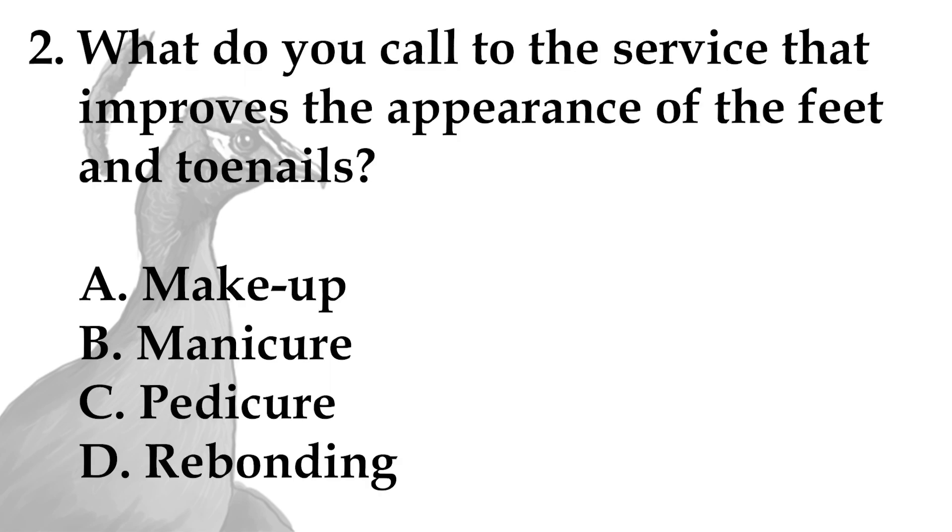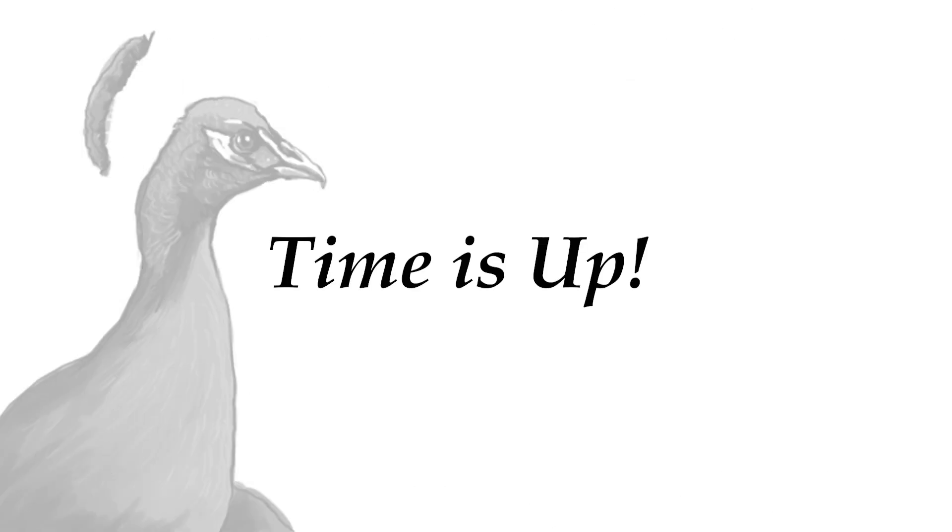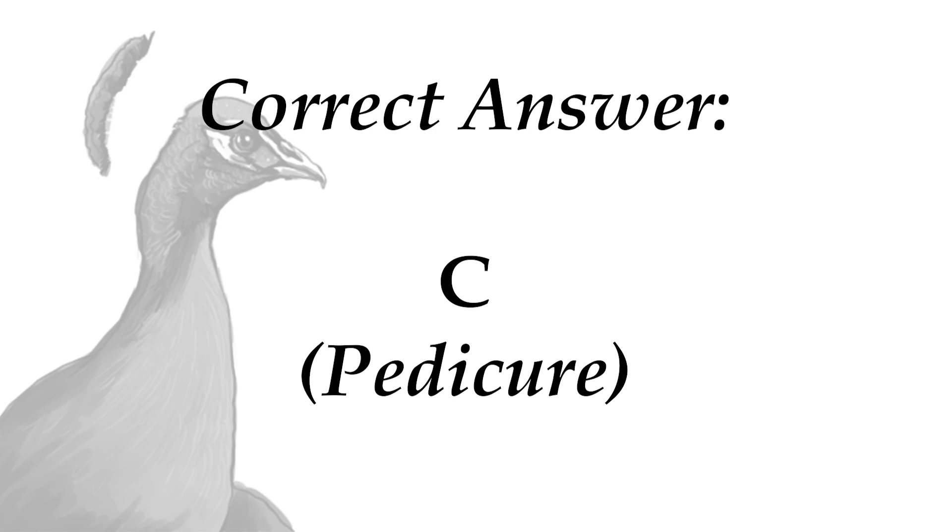Question number 2. What do you call the service that improves the appearance of the feet and toenails? A. Makeup, B. Manicure, C. Pedicure, D. Rebanding. Time is up. The right answer is letter C, Pedicure.